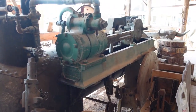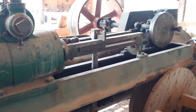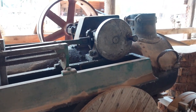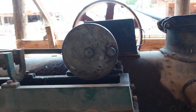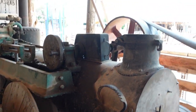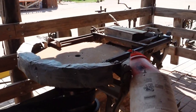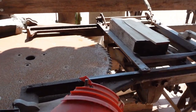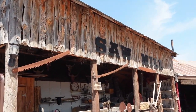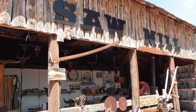This steam engine was used in the movie Dances with Wolves. And this steam engine turns the belt that in turn turns this saw blade and saws the logs or saws the lumber — and this is the sawmill. This was in Dances with Wolves, part of the film set. It was actually here.